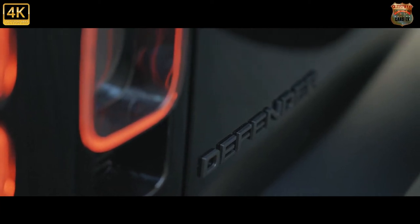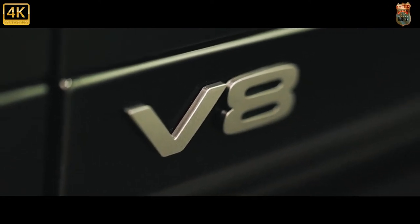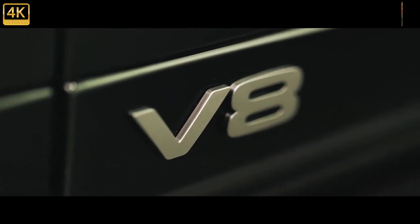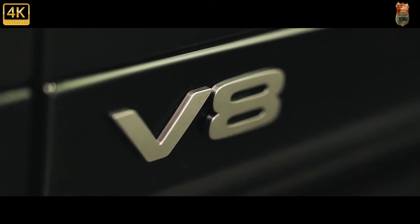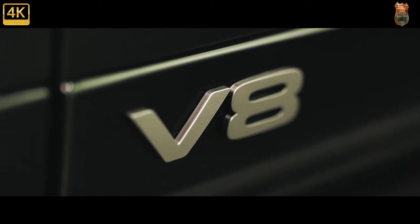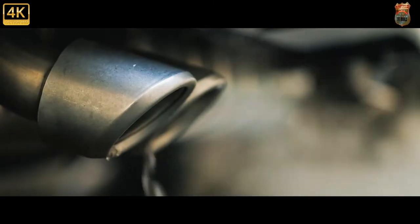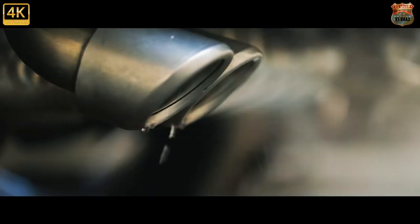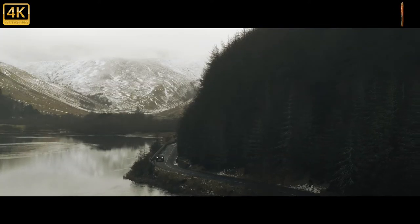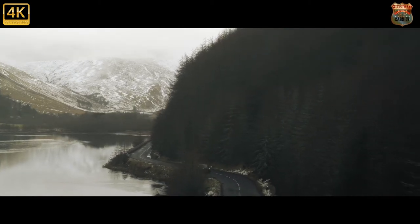The new Land Rover Defender has a mountain to climb — yeah, a real mountain, of course, because awesome off-road ability is an absolute necessity. But also a metaphorical mountain. It's got to replace the old one, a vehicle that was very widely adored for the exact same reasons it was almost impossible to justify buying. It was basically a tool. Its ability to survive harsh and brutal conditions meant it was, frankly, itself far too harsh and brutal to be taken seriously as an everyday vehicle for most people.